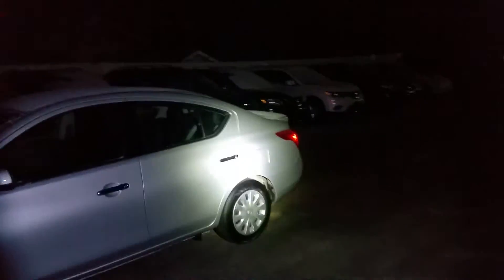It's in beautiful shape. It's a beautiful silver color. It's a little dark out so I'm using both the flashlight and the flash on my phone. Awesome looking car all the way around.